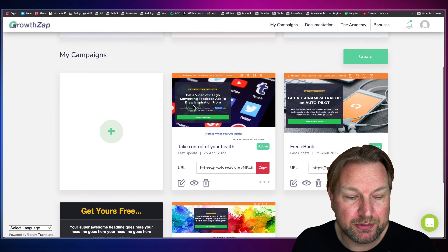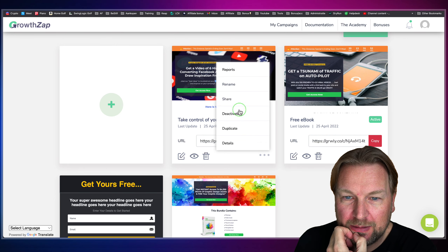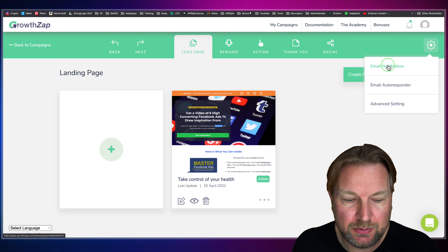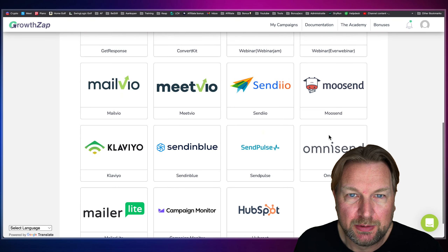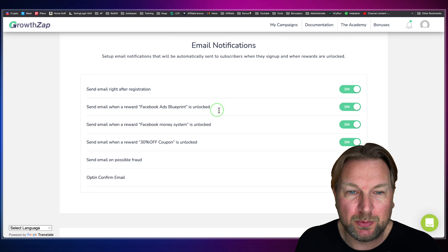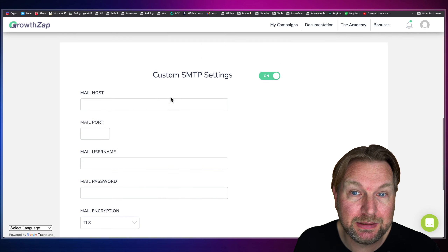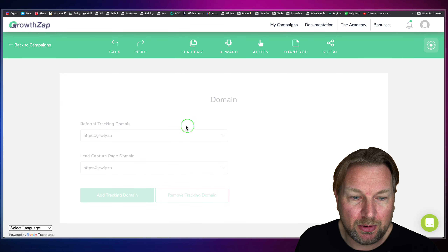You can also connect your autoresponders to Viral Lead Funnels. It's inside the campaign — go to the gear settings, where you'll find Email Notifications, Email Autoresponder, and Advanced Settings. Under Email Autoresponder, you can connect all these autoresponders. Under Email Notifier, you can send an email right after registration or when a specific reward is unlocked. You can use your own SMTP settings if you'd like, or the system will send emails for you. In Advanced Settings, you can also add your own custom domain — though this requires an upgrade.